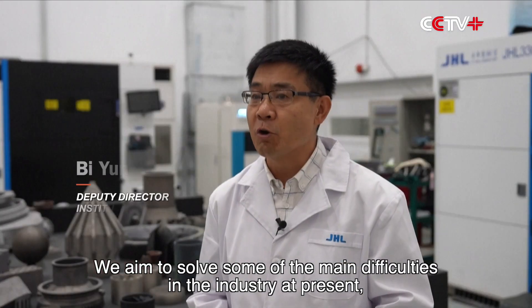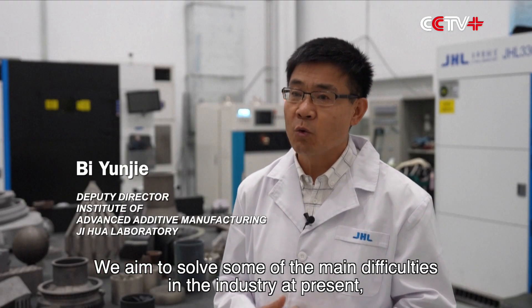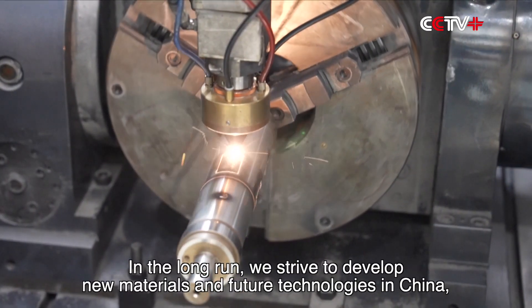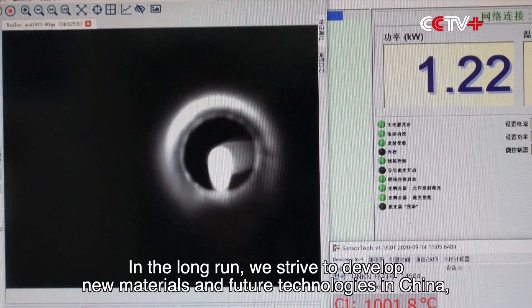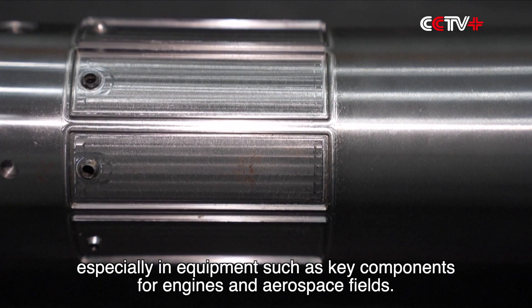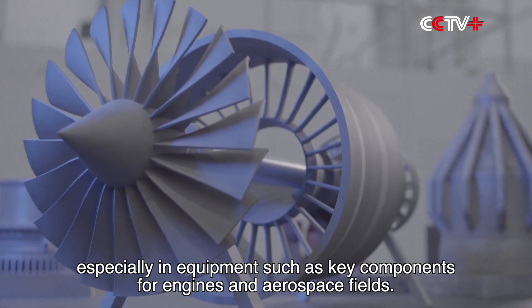We aim to solve some of the main difficulties in the industry at present, such as improving the quality and performance of products and reducing costs. In the long run, we strive to develop new materials and future technologies in China, especially in equipment such as key components for engines and aerospace fields.